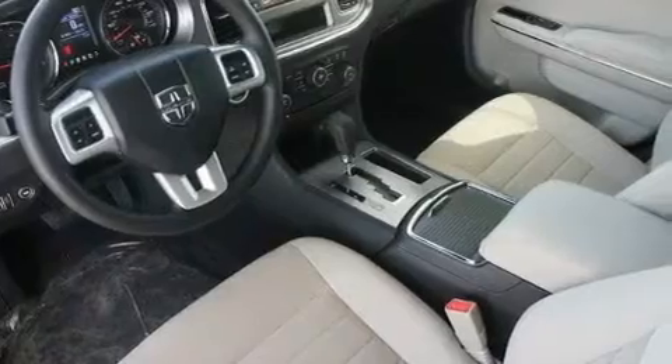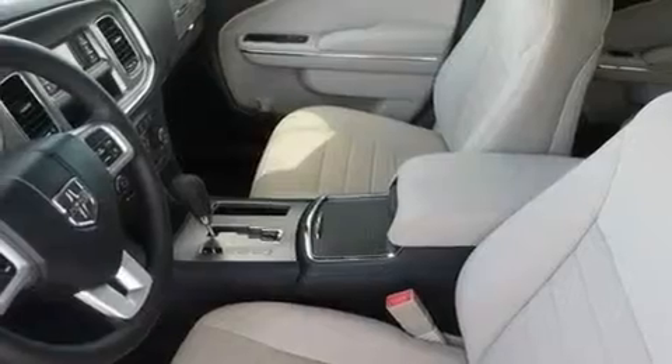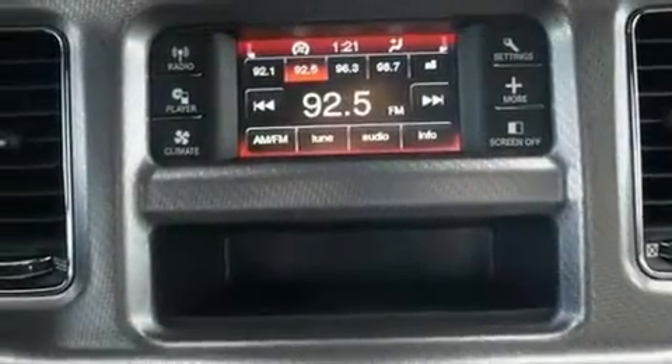Additional features include a CD player, aluminum wheels, a rear spoiler, a Sentry key theft deterrent system, a low tire pressure indicator, air conditioning with automatic climate control, and keyless go, which lets you turn on the engine by pressing a button with the keys in your pocket.